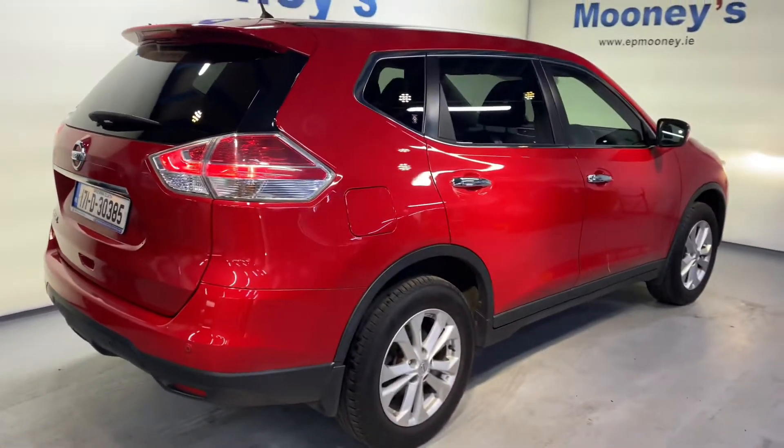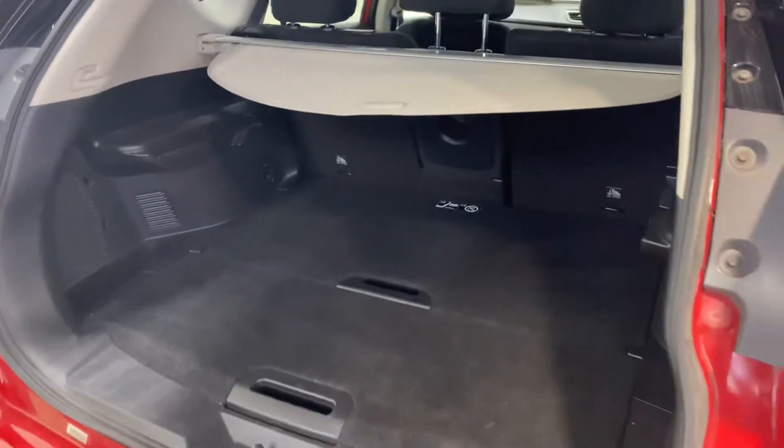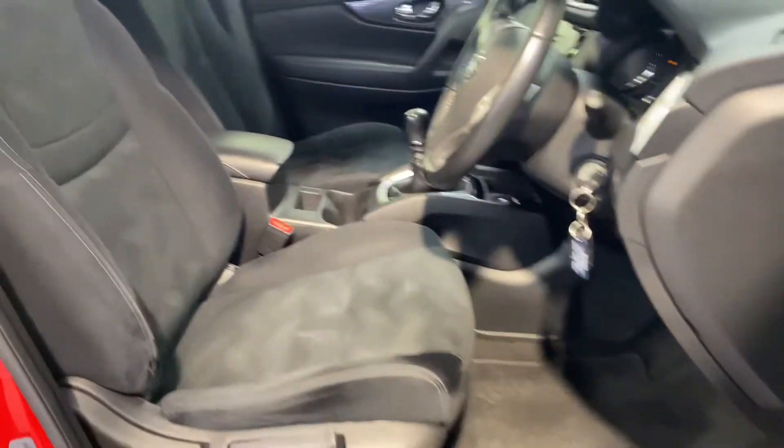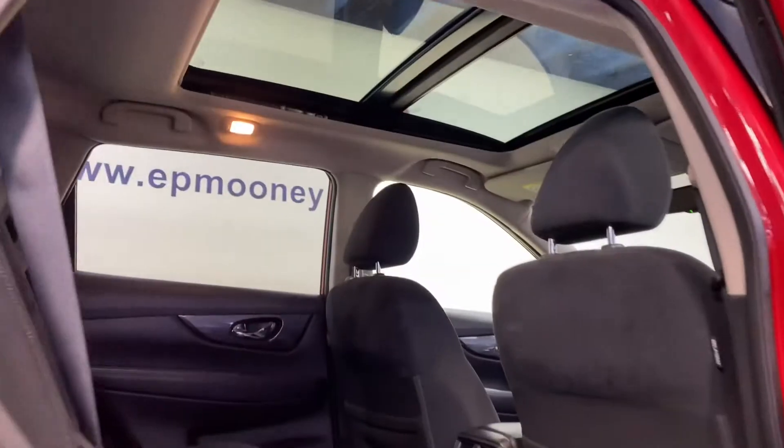There's front and rear parking sensors, big boot space with lots of storage area underneath, two isofix points for your child seats, and a very comfortable cloth interior. This car also has the panoramic sunroof as well.